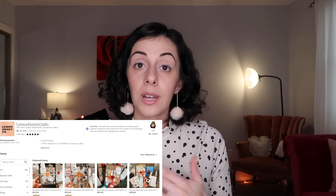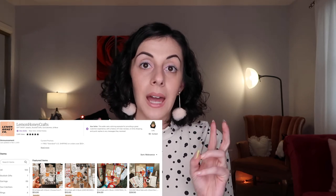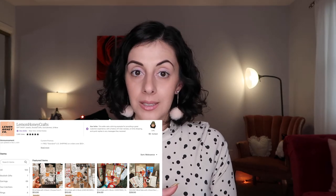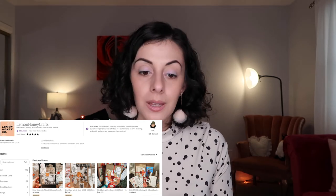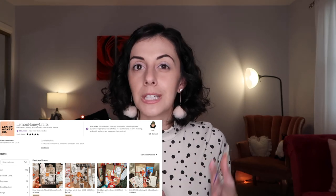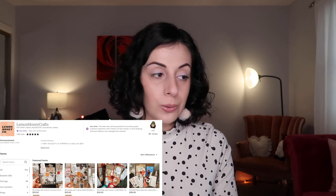Another small business I want to shout out is Lemon Honey Crafts — they're Philadelphia based and best known for unique earrings. She's recently doing a thing called 'blind date with a book': you read a two-sentence excerpt about a book and the category it's in, and you say yes or no. She packages it up, wraps it really nicely, and ships it out. It can be shipped anywhere, and if you generally know the genre of someone who loves to read, I think it's very cute. Now it also comes in holiday packaging.